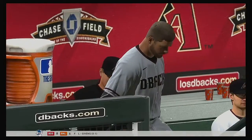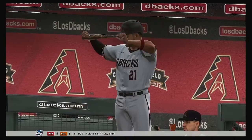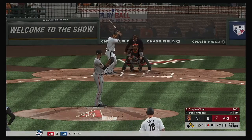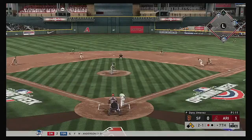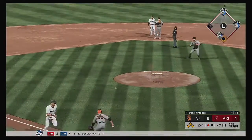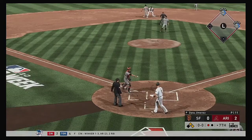Steven Vogt will grab a bat and hit for the pitcher here. One run, eight hits, no errors so far for the Diamondbacks. On the ground, back up the box, and it'll get through into center field — a base hit. Now a long throw home. Tagged by Posey will be too late — safe at home plate.